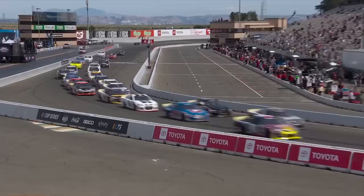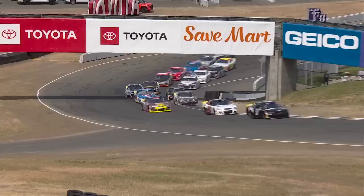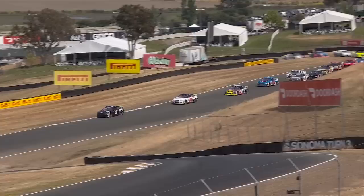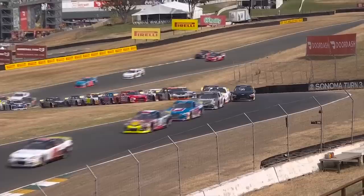We need to make sure we don't do that again — that was way too close. Field rumbling up through turns one and two, racing down into turn three, into 3A. Ryan Preece with the lead over Landon Lewis.